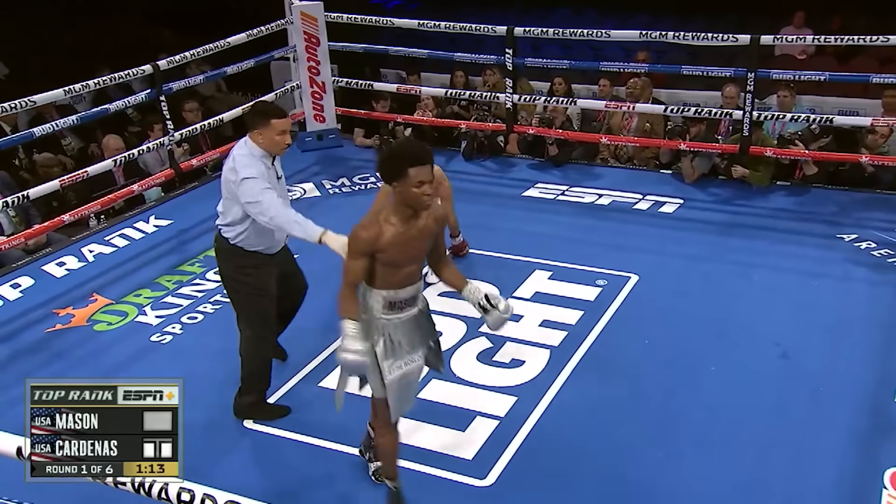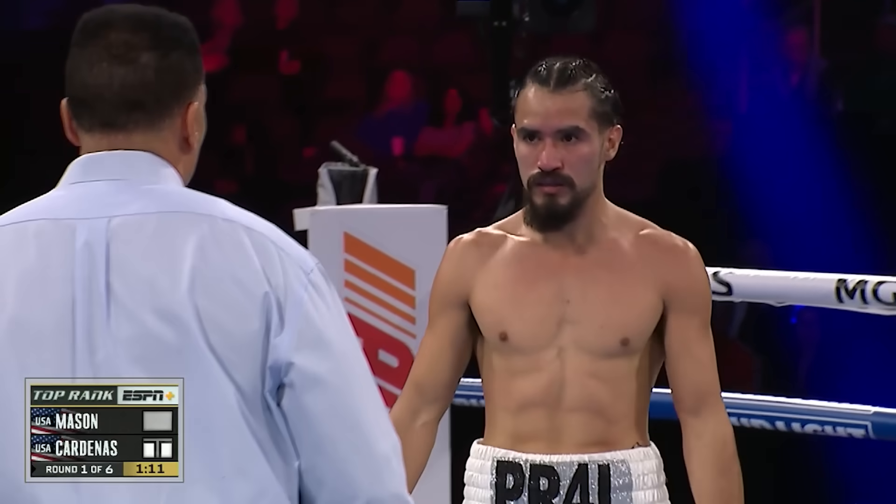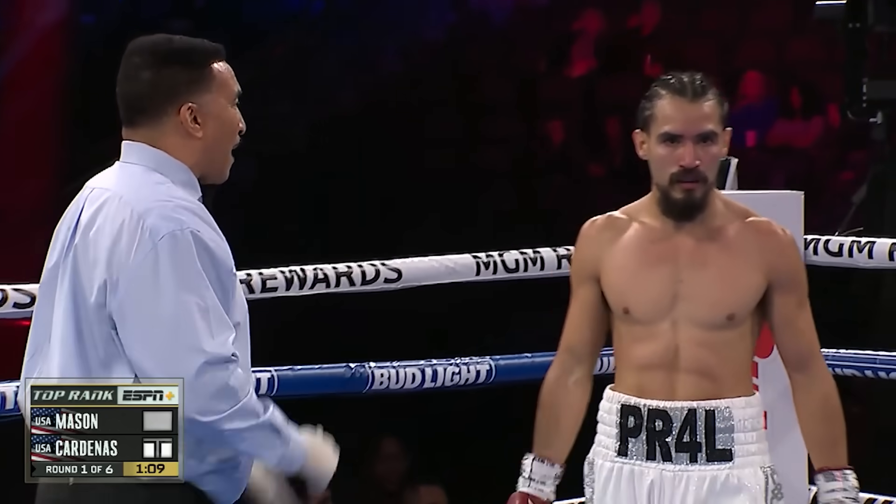Oh, nice left! Short one-two, and down he goes. Got him. He never saw it coming.